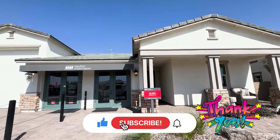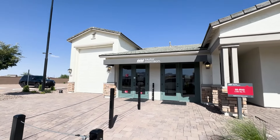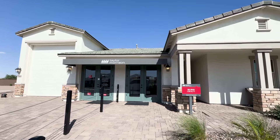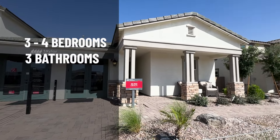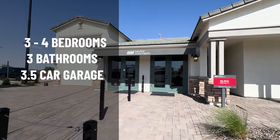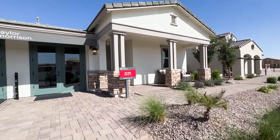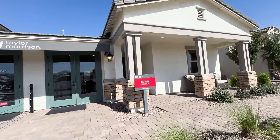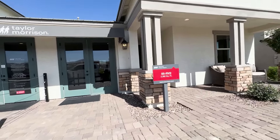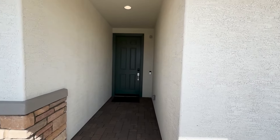Alrighty. So here is house number one. Of course, with an RV garage — they all come with an RV garage. It can have three to four bedrooms, three bathrooms, and a three-and-a-half car garage. It also has a flex room back there. So let's go check it out. Taylor Morrison here in Allen Ranches — come on in.